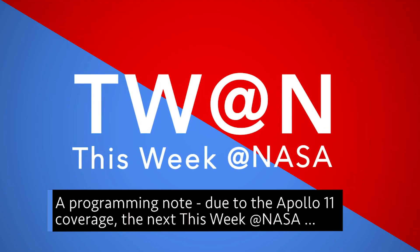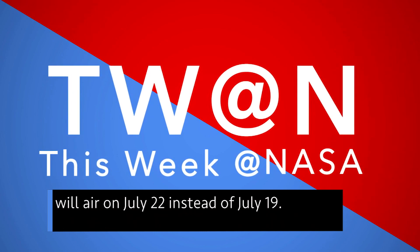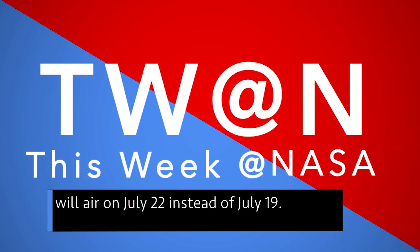A programming note — due to the Apollo 11 coverage, the next This Week at NASA will air on July 22 instead of July 19.